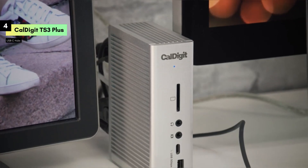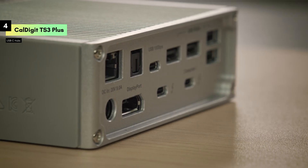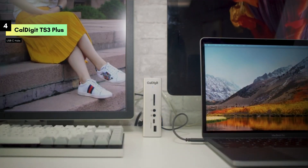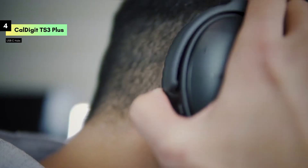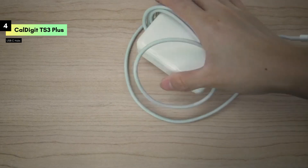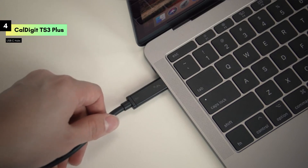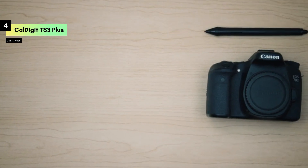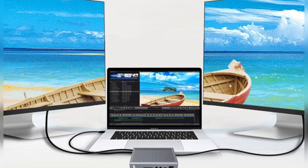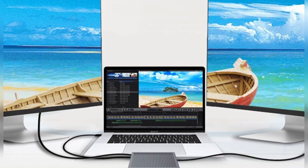Connectivity is further enhanced with a Gigabit Ethernet port, ensuring a stable and fast wired internet connection, which is essential for seamless online work and streaming. One of the standout features of the TS3 Plus is its Thunderbolt 4 compatibility, making it future-proof and versatile for various devices. The included 0.8-meter (2.62 feet) cable provides flexibility in setup and ensures reliable connectivity.